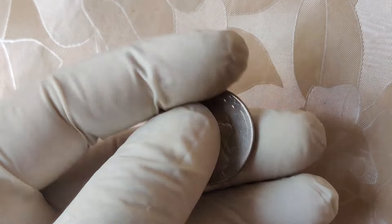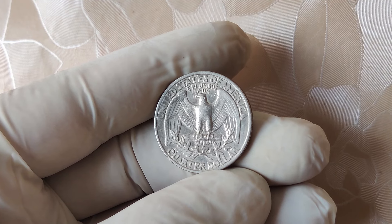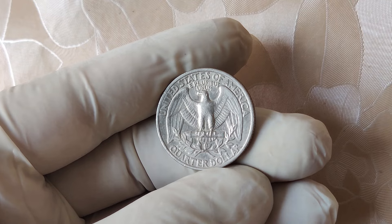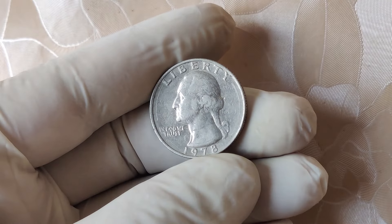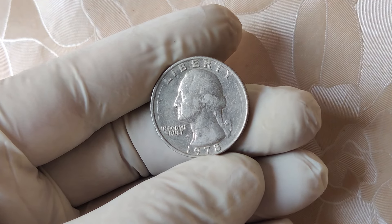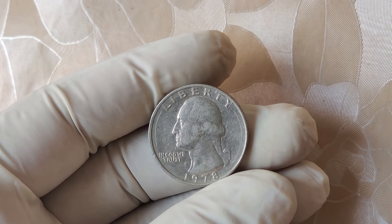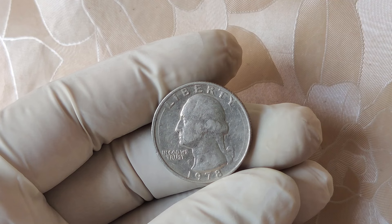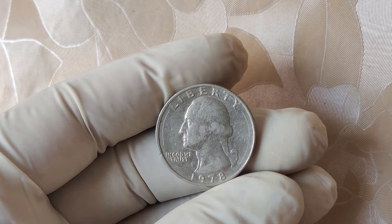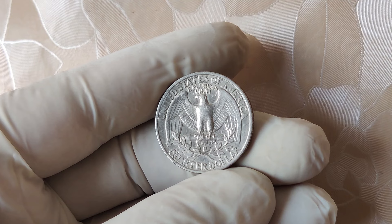So now you're probably wondering, why would anyone pay that much for a 1978 quarter? It's not even that old, right? Well, the value of this coin comes down to three factors: condition, rarity, and demand. Grading is everything when it comes to coins. A 1978 quarter that's been circulated and has visible wear and tear might only be worth its face value — 25 cents. But if you've got one that's in pristine, uncirculated condition, one that looks like it was just minted yesterday, then you're talking big money.